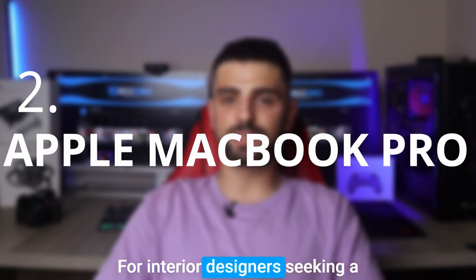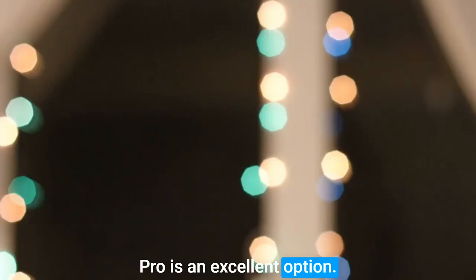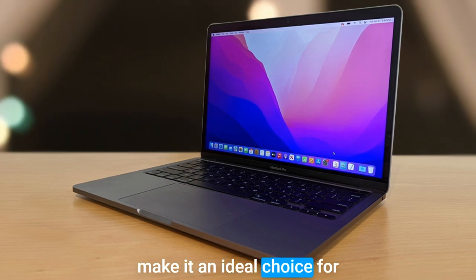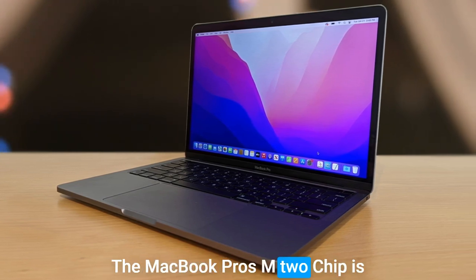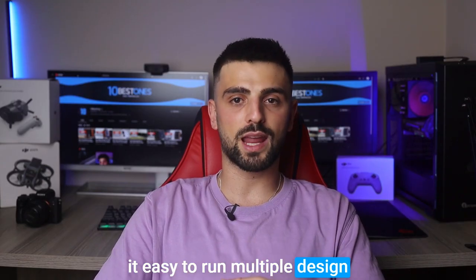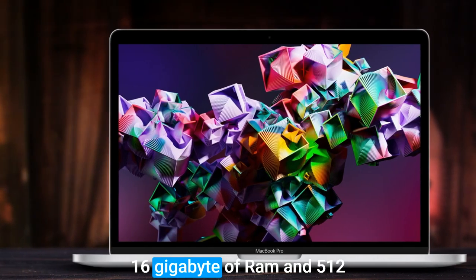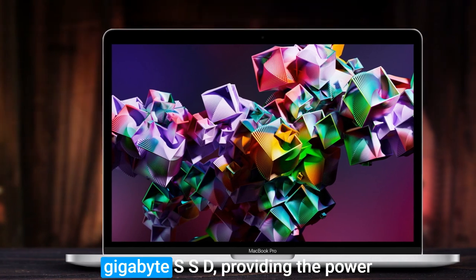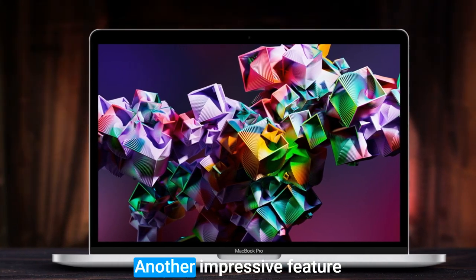Number two: Apple 2022 MacBook Pro. For interior designers seeking a high-performance and dependable laptop, the 2022 Apple MacBook Pro is an excellent option. The MacBook Pro's M2 chip is a standout feature that delivers robust performance, making it easy to run multiple design applications simultaneously. The laptop also comes with 16 gigabytes of RAM and a 512 gigabyte SSD, providing the power needed to tackle complex tasks.